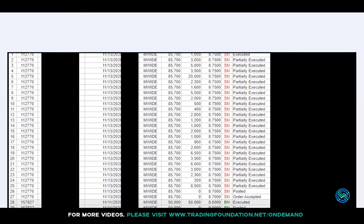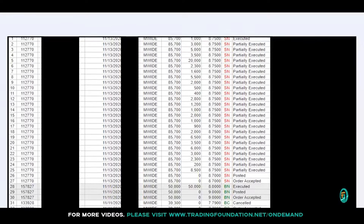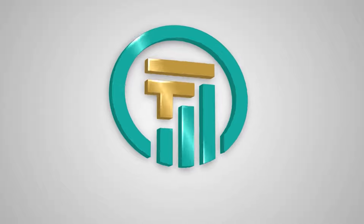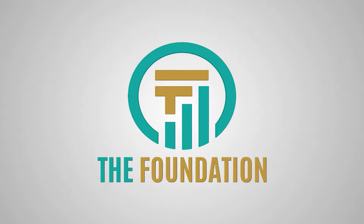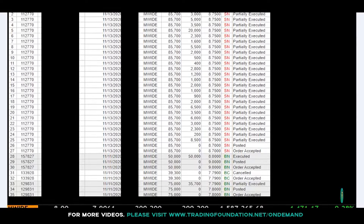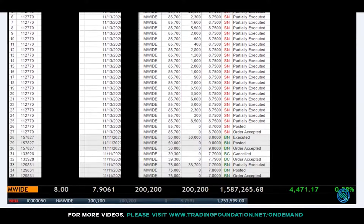Hi guys, good evening. Just recording a short trade walkthrough on my trade on MWide. This is my receipt for that trade. I profited around 230 to 240,000 pesos. Basically I just bought on breakout and sold today, so it's just a one-day hold.